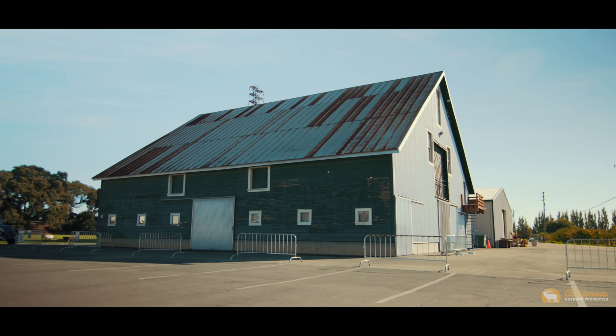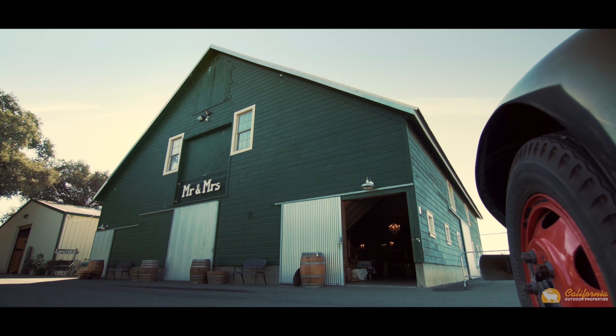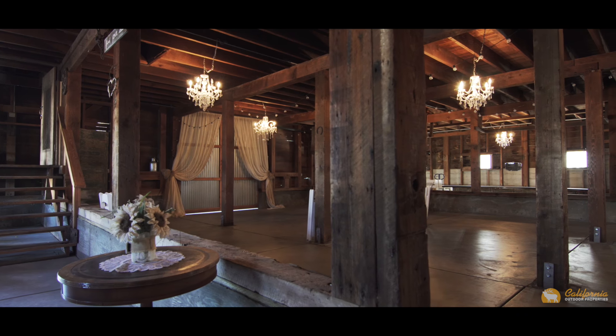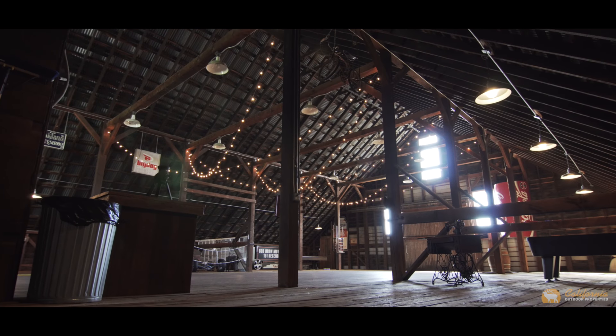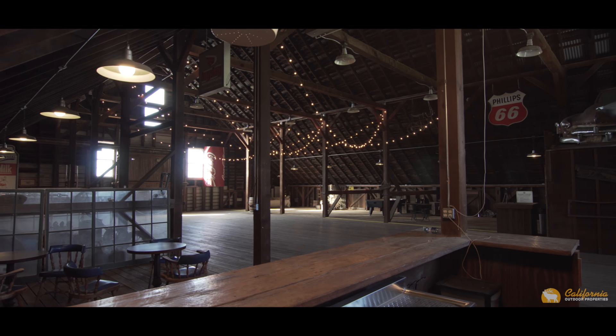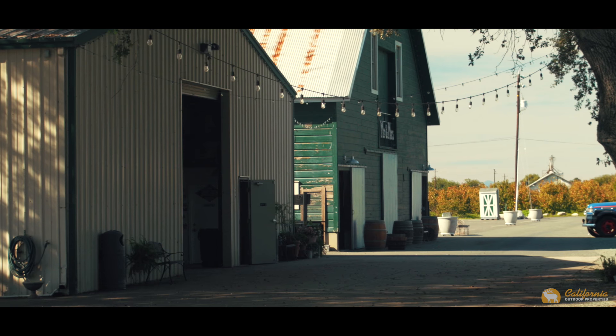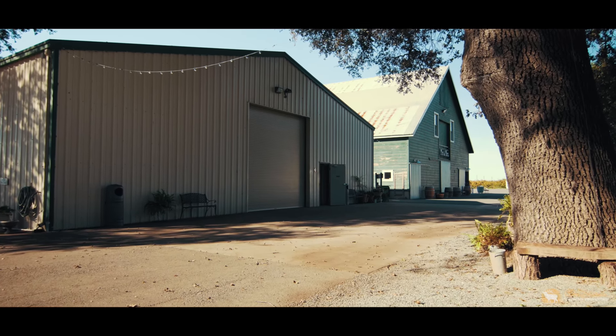The barn and metal workshop were constructed in the late 1800s. The barn is renovated and is currently used for weddings and entertaining. The upstairs of the barn has a large loft with bar and bathroom. The metal workshop close to the barn is newer and is being used for wedding storage, but would be perfect for equipment storage.